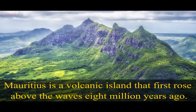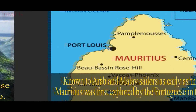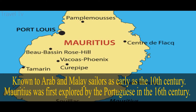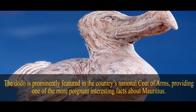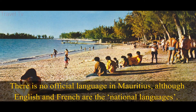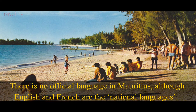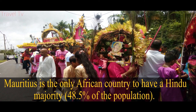Mauritius is a volcanic island that first rose above the waves 8 million years ago. Known to Arab and Malay sailors as early as the 10th century, Mauritius was first explored by the Portuguese. The dodo is prominently featured in the country's national coat of arms. There is no official language in Mauritius, although English and French are the national languages. Mauritius is the only African country to have a Hindu majority, at 48.5% of the population.